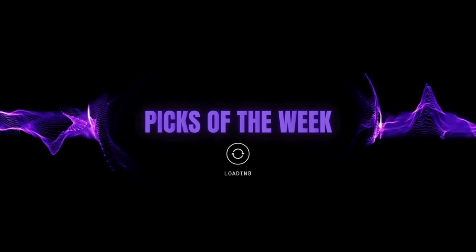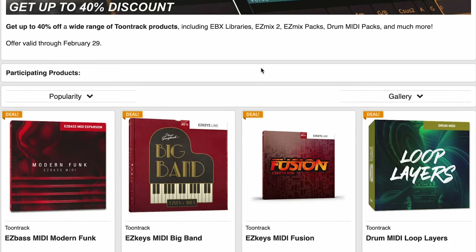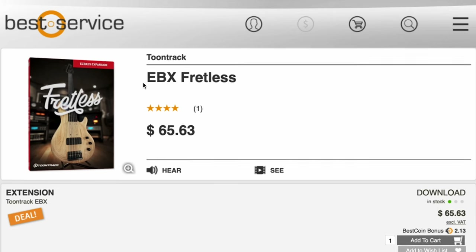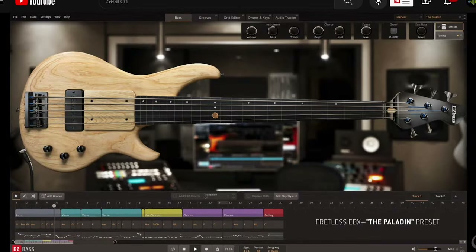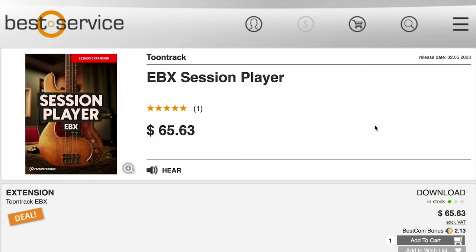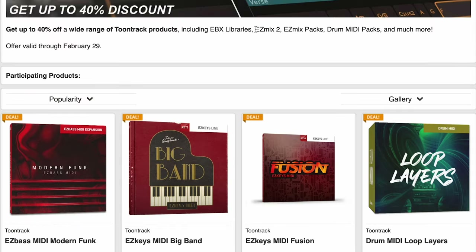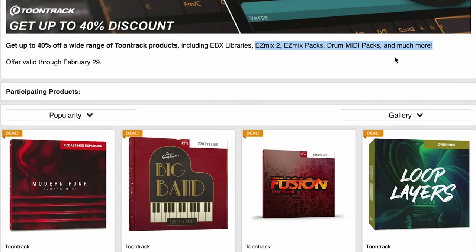Let's dive into my picks of the week. Best Service has a Tune Track Sale, up to 40% off, and that includes the range of EBX libraries — Easy Bass Expansion Fretless, Easy Bass Expansion Session Player, and the Acoustic Bass, just $65.63. I was blown away with the Easy Bass Engine when it first came out, and to hear the quality of these expansions just makes me love it even more. That sale also includes Easy Mix Packs, MIDI Drum Packs, and more.